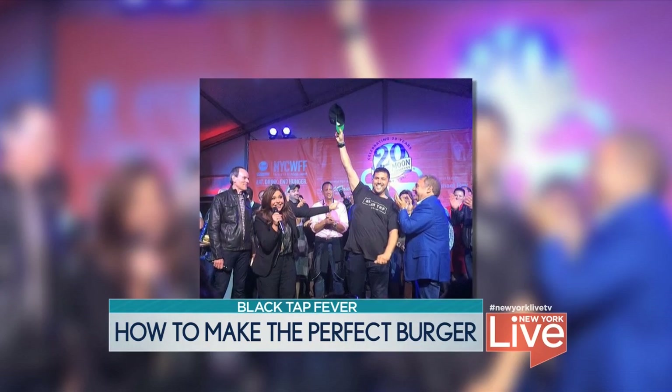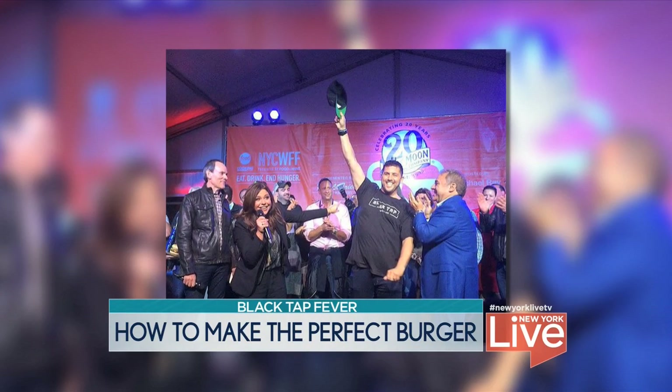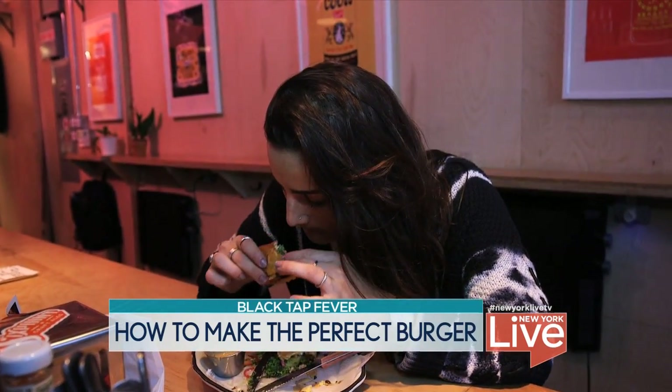We've been seeing Black Tap Burger at a lot of competitions around the city. In fact, you won People's Choice at Burger Bash — that's a huge accolade. We're the new champs. You were the new champs, the four-time champion. Why do you think the burgers are resonating so well with New Yorkers?